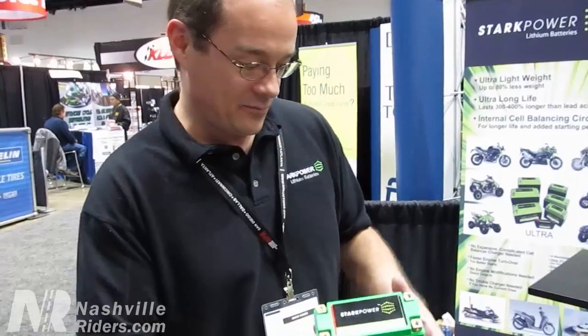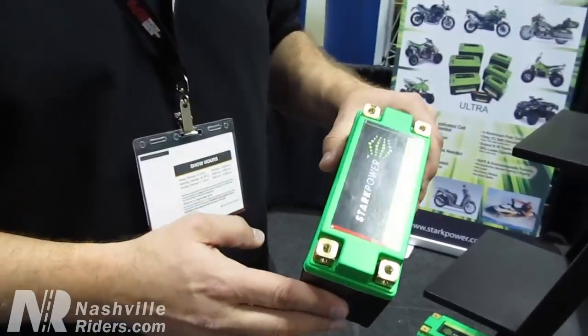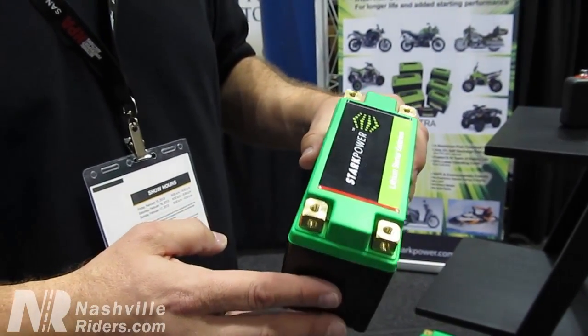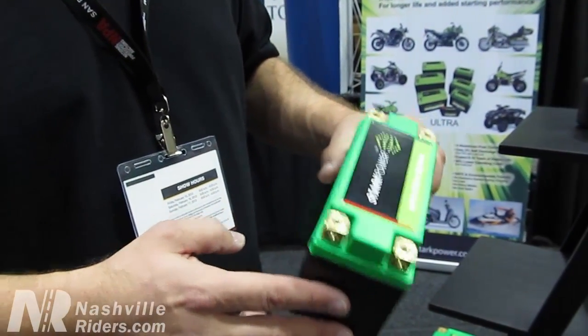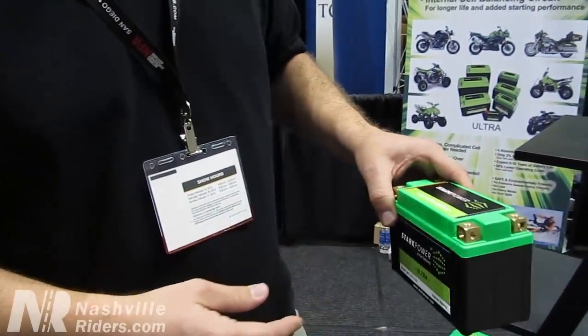A neat approach is four terminals. These four terminals minimize the inventory that dealers need to have, or even the manufacturing costs, so your overall cost will come down working with Stark Power batteries to keep them on the shelf.